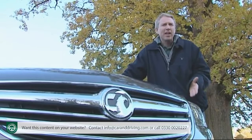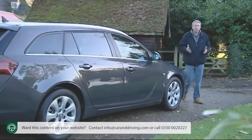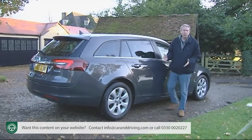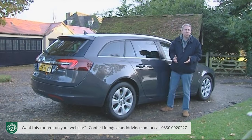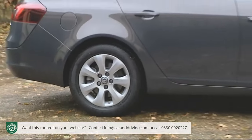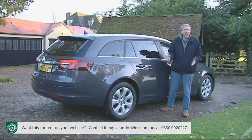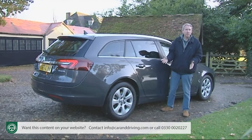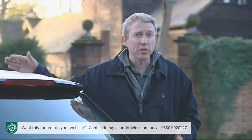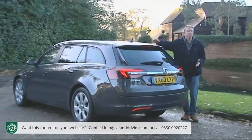Beyond the stylish bodywork though, there were a number of issues that began to hold it back over the years: an interior over-cluttered with complicated little buttons, a suspension setup too focused on the firm side, an absence of the kind of high-tech features becoming commonplace on many rivals, and a pricing policy that pitched list figures up quite high but left lots of room for dealer discounting. That meant your Insignia was often cheap to buy, but if you own one as a company car, it was often pricey to tax, given that P11D tax is based on the list price. All of that has been corrected in this much improved model launched in the late summer of 2013.